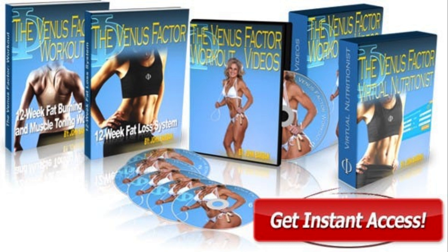So what is The Venus Factor 2.0 and does it really work? The answer is yes. The Venus Factor works by giving you diet and exercise tips, health guides, and more to kickstart your weight loss journey.